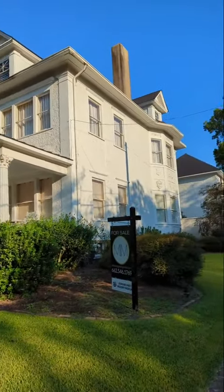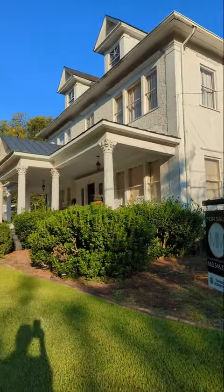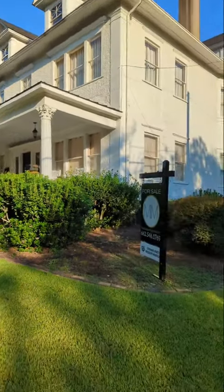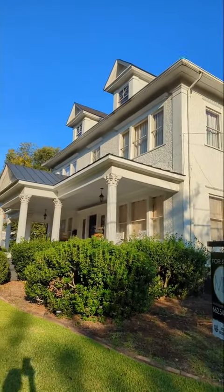And it would have had the great wide halls. This is a lovely home with a glorious porch. It's for sale — somebody come buy it and be my neighbor.